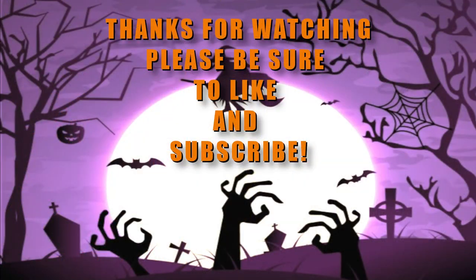Thanks for watching everyone. Please like and subscribe if you like our content, and I'll catch you in the next one. Bye!